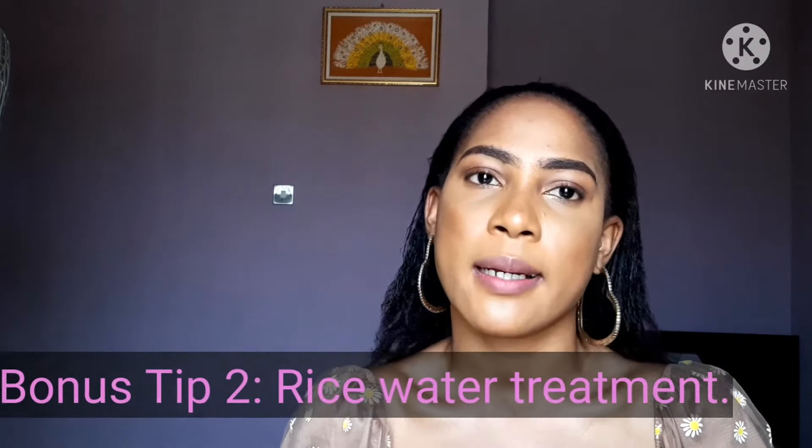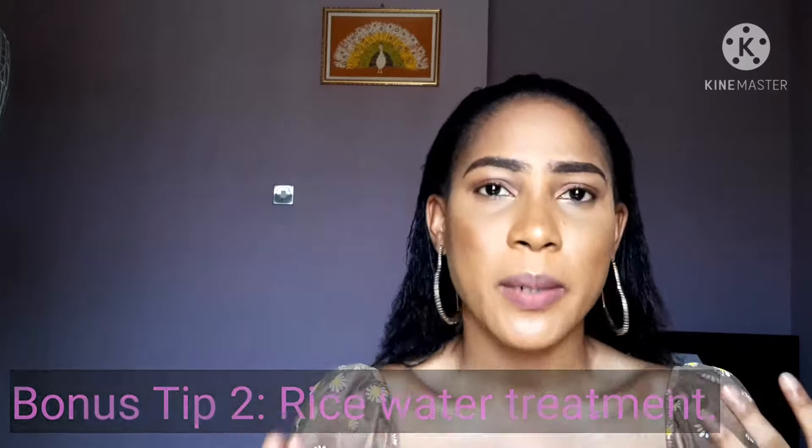Another treatment I use is rice water. Rice water is really good. I soak rice in water for about one hour, sometimes more. On wash day, after washing my hair and doing everything, I just pour the rice water over my hair as a final rinse. That's all I do, and it has really improved my hair growth — I've seen enough improvement there.